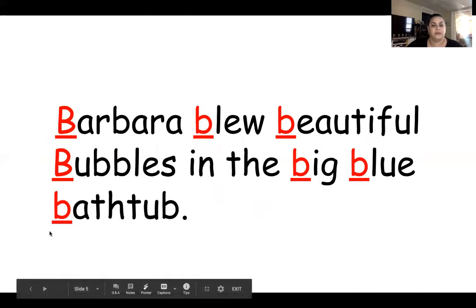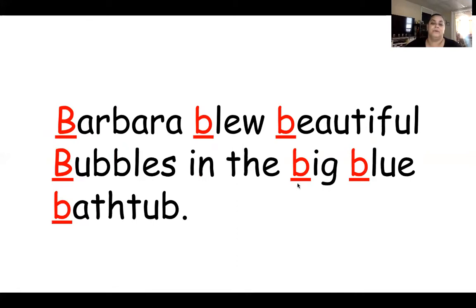Now let's try one more — this is the last one. Barbara blew beautiful bubbles in the big blue bathtub. Barbara blew beautiful bubbles in the big blue bathtub. I'm going to say it one more time fast — Barbara blew beautiful bubbles in the big blue bathtub. What sound do you hear the most? B, B, B. What letter makes that sound? Let's look at all the words that start with that letter — B: Barbara, blue, beautiful, bubbles, big. The letter B — this is uppercase B, this is lowercase B.